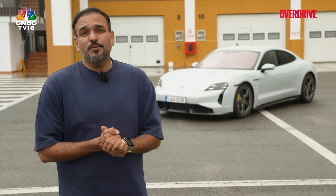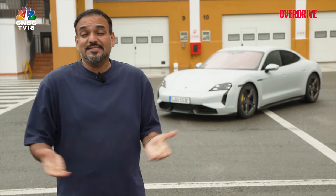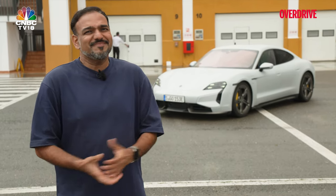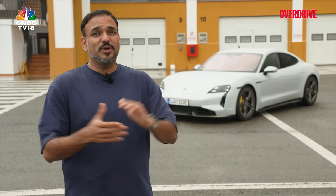To answer the question we began with — is it still one of the best EVs you can buy? Well, clearly it is. The kind of performance that it offers, and with that kind of design, that kind of build, that kind of finish — it's a Porsche after all. So it is still one of the best EVs that you can buy.